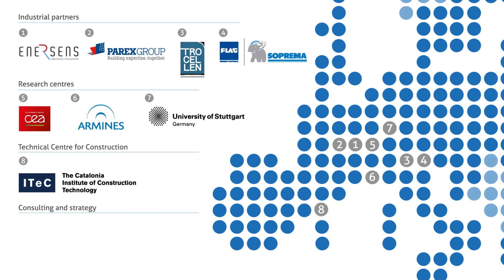Two consulting and strategy institutions: Kurt Salmon provides management services, and Sorain provides thermal simulation engineering services.